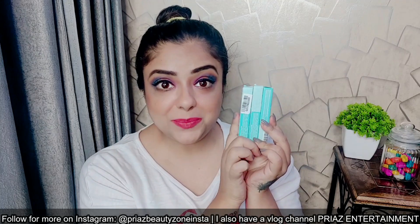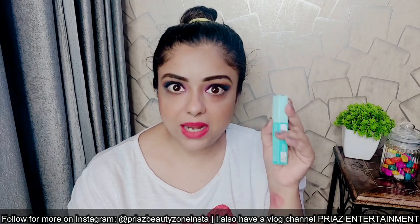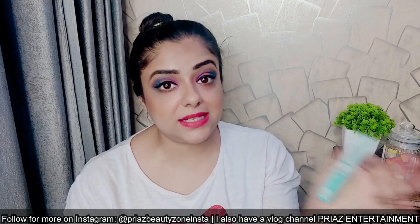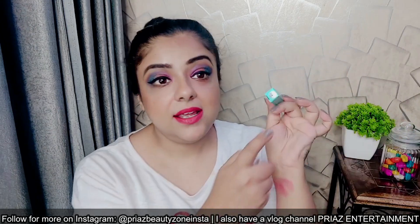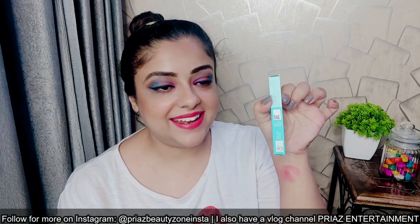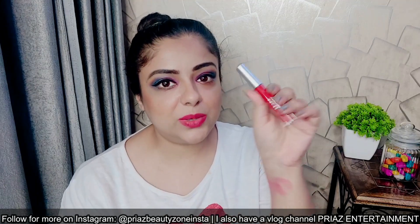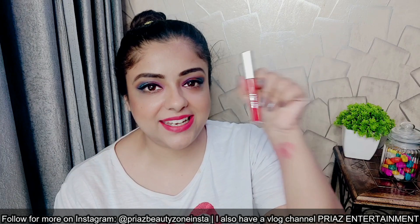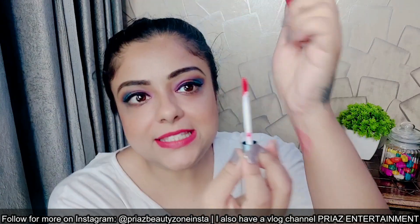Let's talk about the liquid lipsticks and then we will see all the swatches. The packaging is a cardboard box in cyan color and you get a complete ingredients list on the outer packaging. It has a manufacturing and expiry date, and the MRP is written on it — so everything is transparent from this brand. You get a sticker on the cap and a shade number. The product looks very good; when you hold it in your hand you can feel the quality. The look is premium and luxurious.